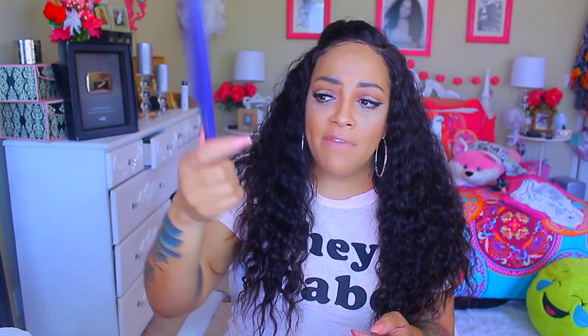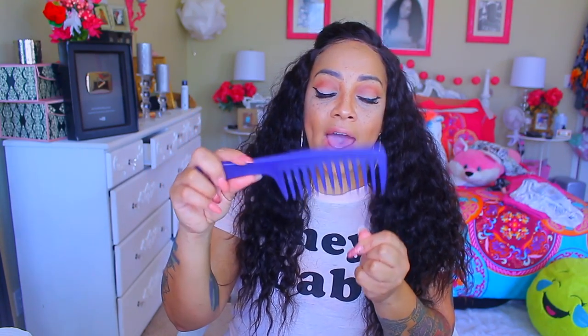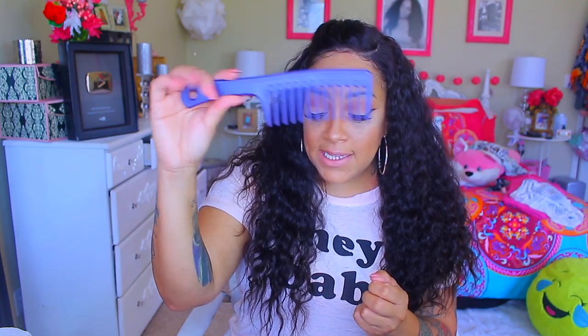What I always use when detangling any wigs is one of these — I've had this comb forever, so I wouldn't even tell you where I got it. But I'd highly suggest finding something where the teeth are really wide like this; it's the best thing. You don't have to use detangling sprays. A lot of places sell wig detangling sprays for synthetic or human hair, but honestly, you don't even need to buy that stuff.